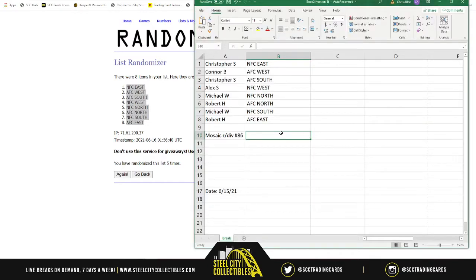So: Christopher gets NFC East, Connor gets AFC West, Christopher gets AFC South, Alex gets NFC West, Michael gets NFC North, Robert gets AFC North, Michael gets NFC South, and Robert gets AFC East. There are your divisions — good luck, here we go.